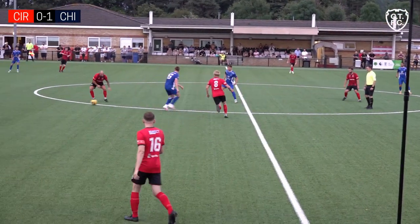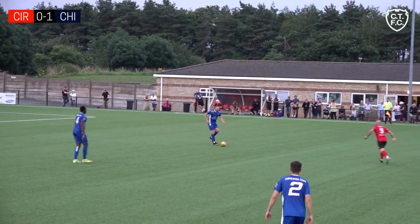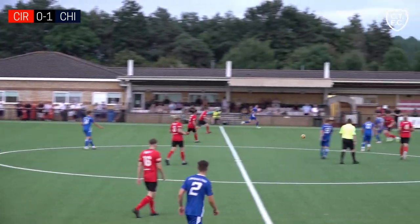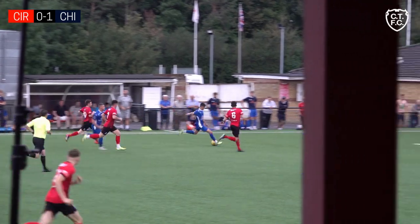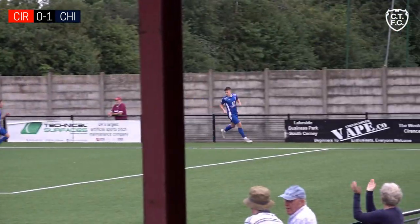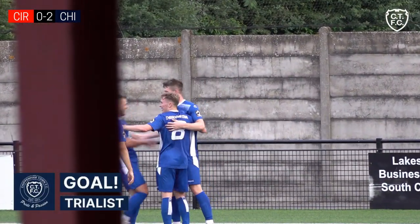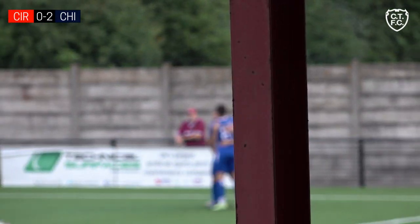Cirencester look to weave one into midfield but calmly dealt with from some of the more experienced Bluebirds, looking to mount a Chippenham attack. Oh, it's lovely neat interchange there — Santos involved at the heart of it, crossing opportunity towards the back post and converted. It's the same player that got the first goal — he's on trial, and it's turning into a dream afternoon for him. Beautifully well-worked Chippenham move with concise passing.